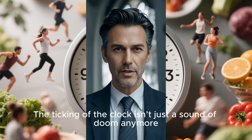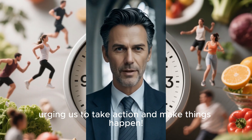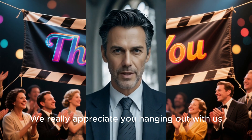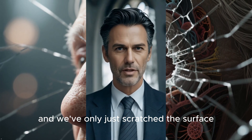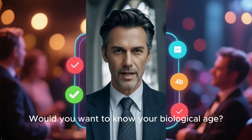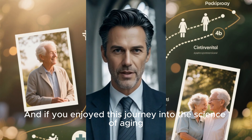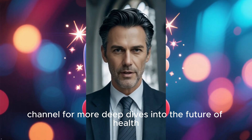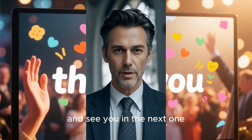The ticking of the clock isn't just a sound of doom anymore — it's like a friendly nudge, urging us to take action. Thanks for tuning in. This is such a fascinating topic, and we've only just scratched the surface. Would you want to know your biological age? Let me know down in the comments. If you enjoyed this journey into the science of aging, please give this video a thumbs up and subscribe to the channel for more deep dives into the future of health. Thanks again, and see you in the next one.